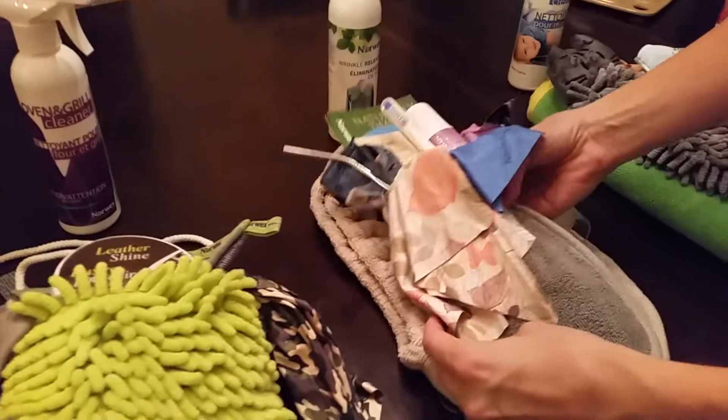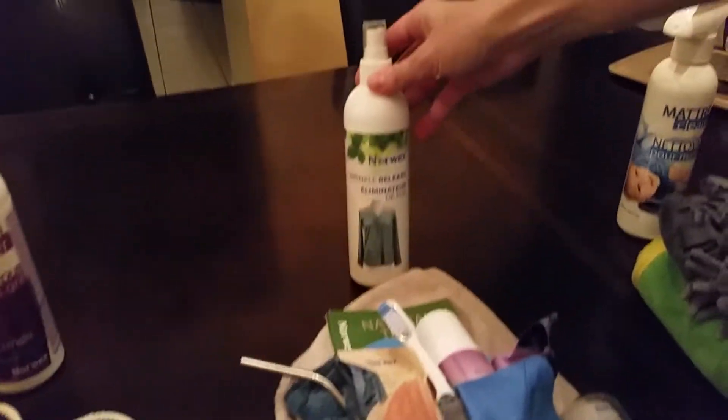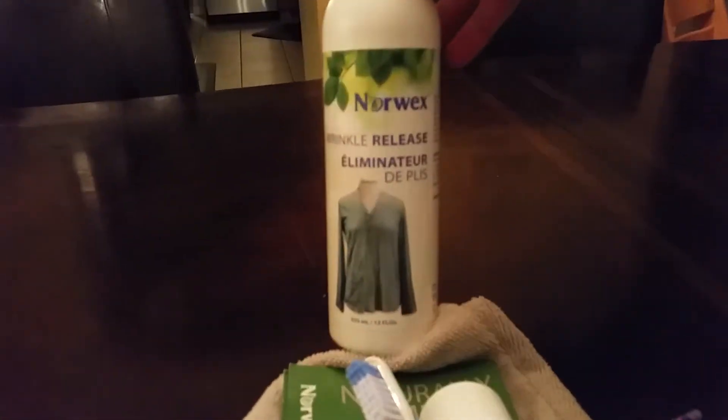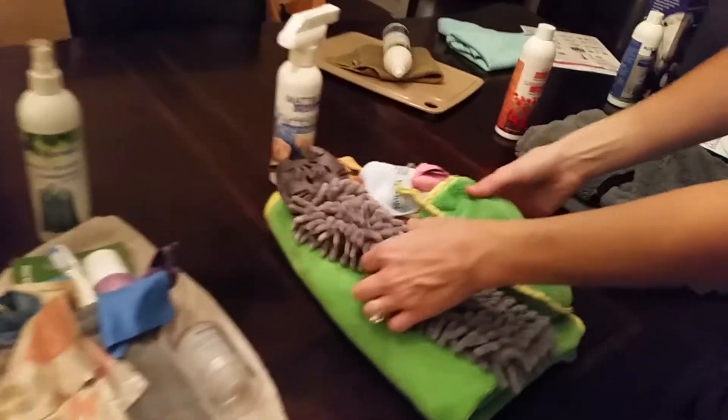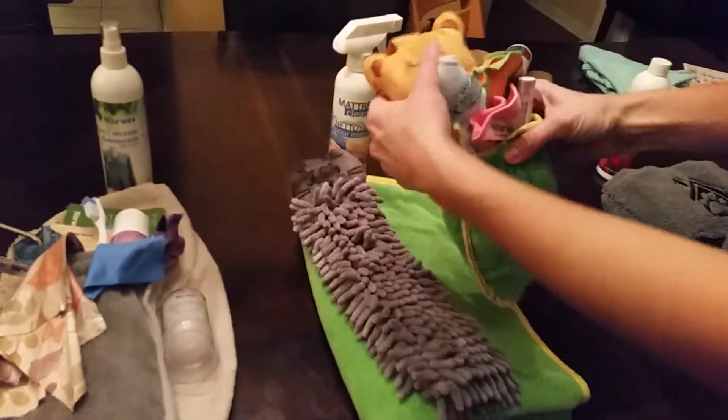For her, there's a hair turban, which is awesome. Our new product is the wrinkle release that just came out — you just spray the clothes. There's also some deodorant for her.